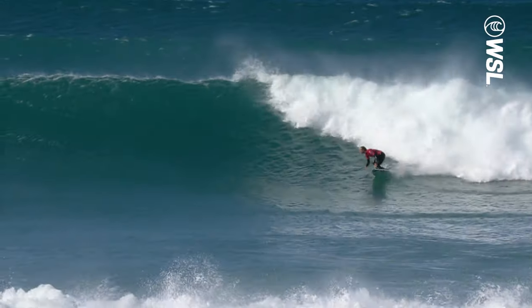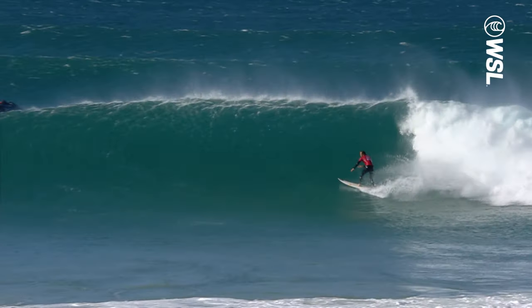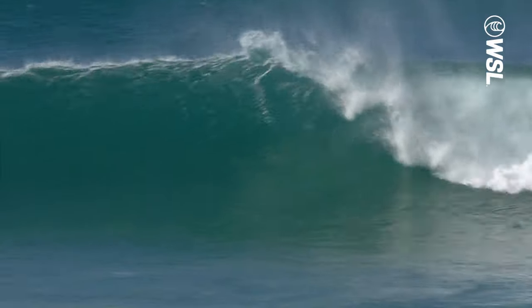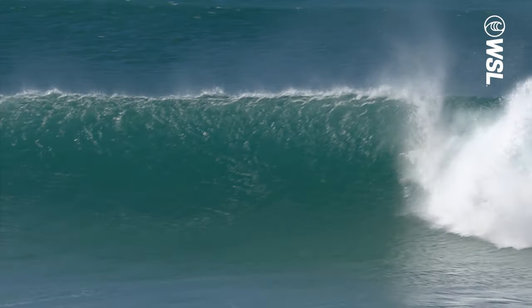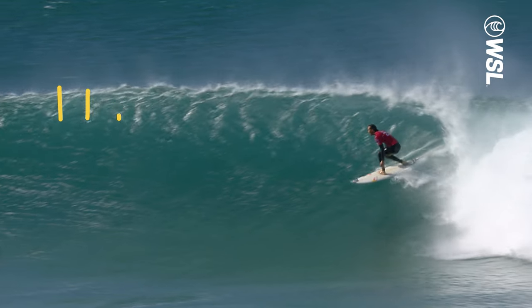Now let's take a look at Jordy Smith on this spectacular float on a 10-point ride in Jeffries Bay, South Africa. Jordy is so comfortable at this wave, it allows him to perform a variety of different maneuvers in all different types of sections. And when the opportunity arises to seal the deal with a massive floater, he takes it. As he comes out of the barrel, you can see him lining up the section that he's about to hit.